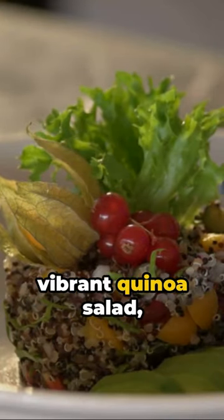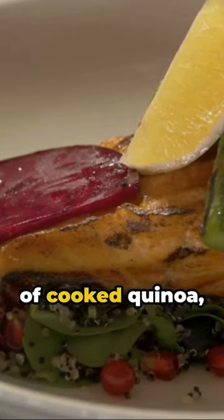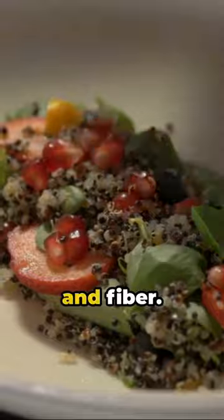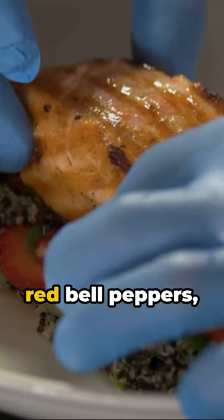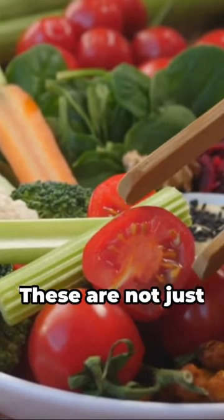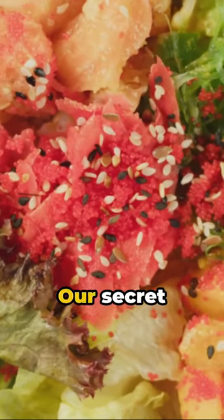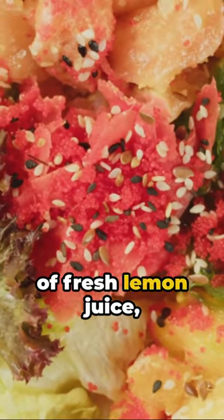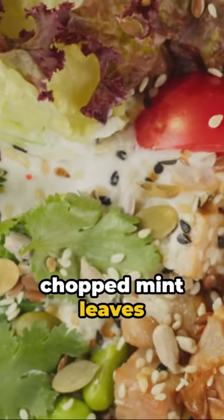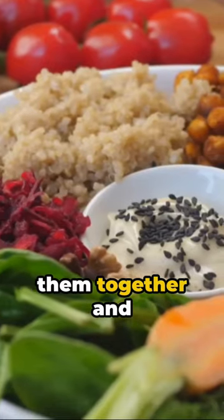We're crafting a vibrant quinoa salad loaded with colorful veggies. Begin with one cup of cooked quinoa, packed with protein and fiber. Next, we're adding red bell peppers, crunchy cucumbers, cherry tomatoes, and crisp corn. These are not just bursting with flavors but also with vital nutrients. Our secret ingredient? A spritz of fresh lemon juice and a sprinkle of chopped mint leaves for that extra zing. Combine all ingredients, toss them together, and voila!